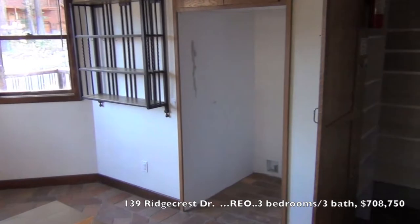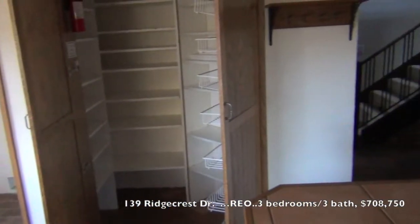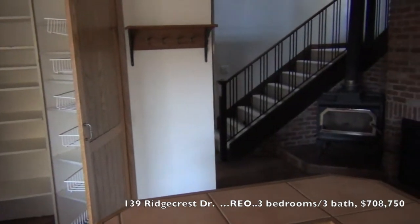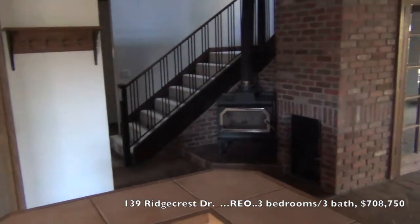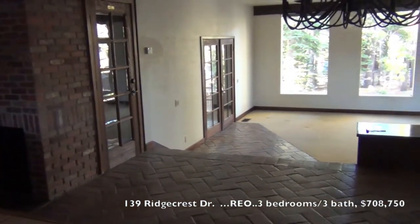There's no refrigerator. Pantry. Off to the entry. Free-standing wood-burning stove. And looking out to the dining room and living room.